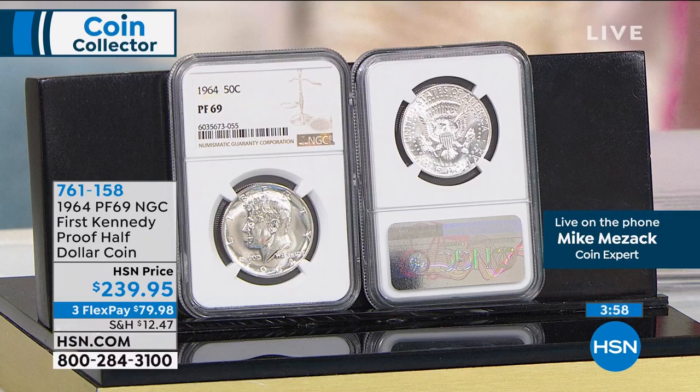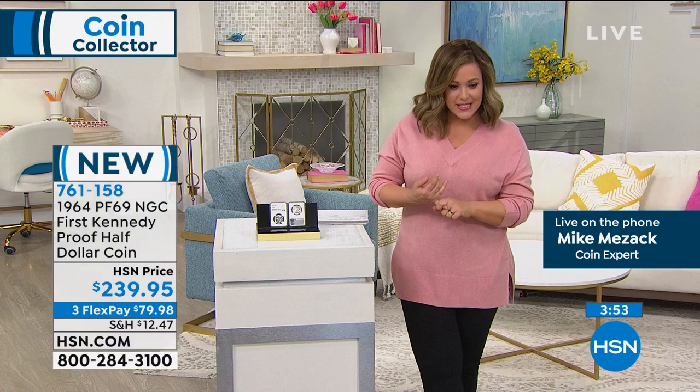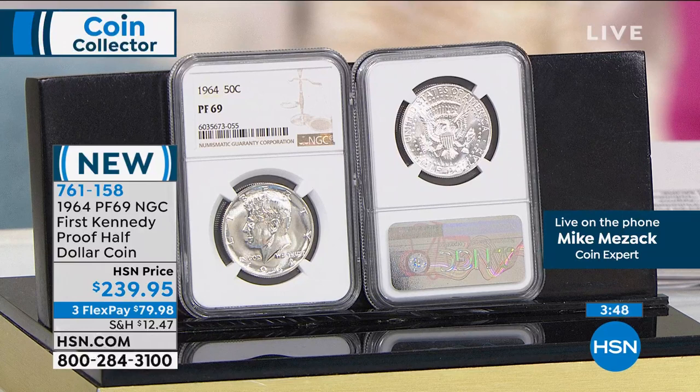Moving on — your 1964 Proof 69 NGC-rated first Kennedy proof half dollar. $239.95 is your price today. Three flex pays of $79.98 — that's any debit card, any credit card — to honor the 35th president. Only about 150 of these, Mike. That's all I got. And that's like months and months of work to be able to get that.